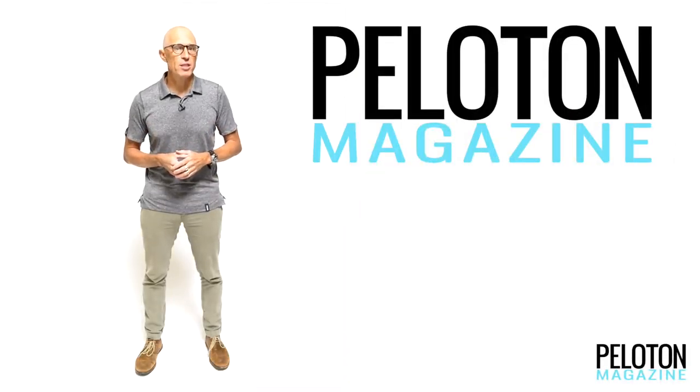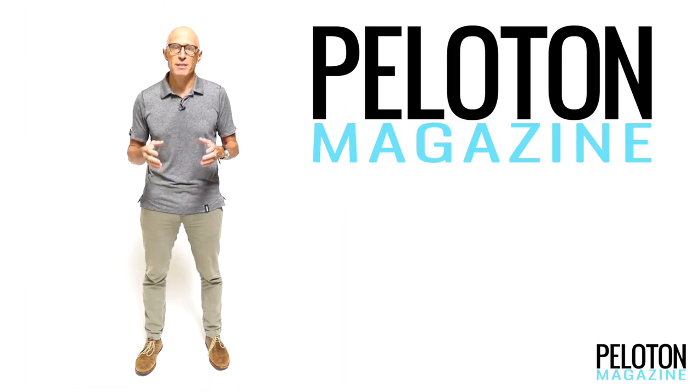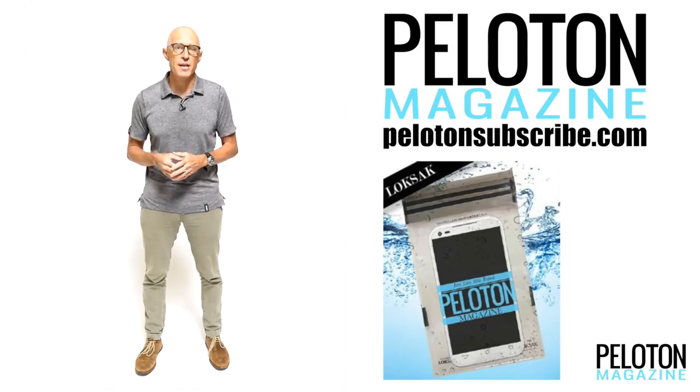I'm Ben Edwards and welcome to the Peloton service course and our look at some of our favorite products from the pages of Peloton magazine in 2017. To get your own subscription to Peloton, head to PelotonSubscribe.com. When you subscribe for two years, you'll get a free Peloton locksack phone protector.